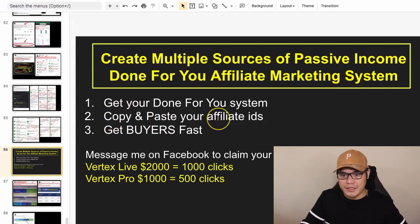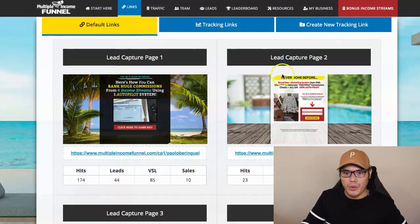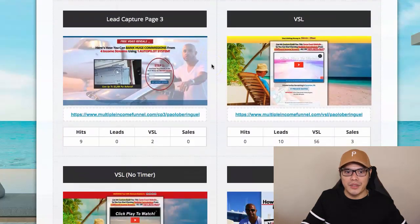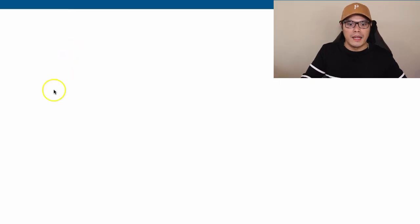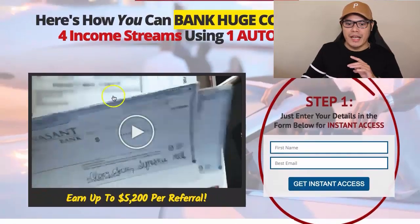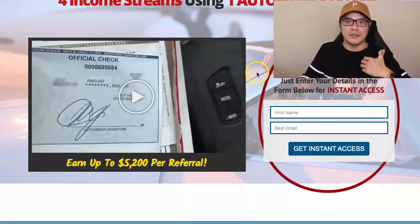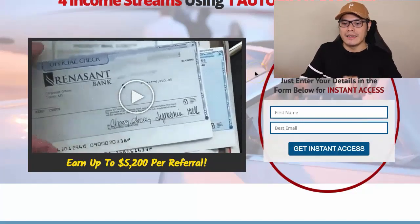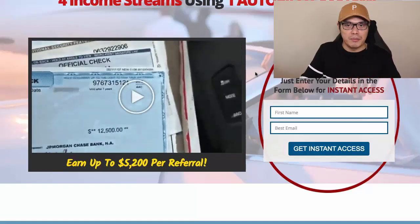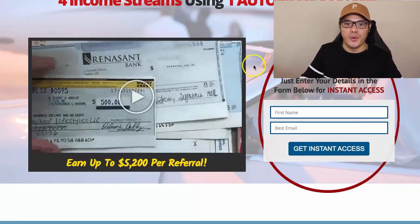Step number two is to copy and paste your affiliate IDs. As soon as you log in to your system, you can go to the Links section and they will give you these affiliate links to promote. For example, the lead capture page number three — you can click on this link and see what it looks like. As soon as you sign in, you can use this exact page and promote it to other people so they can join the system. You don't need to build a website, an autoresponder, or a lead capture page — everything has been done for the affiliates.